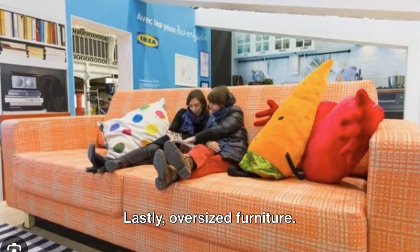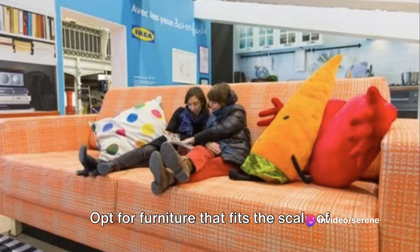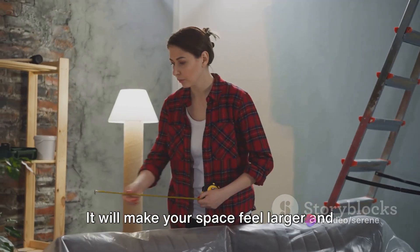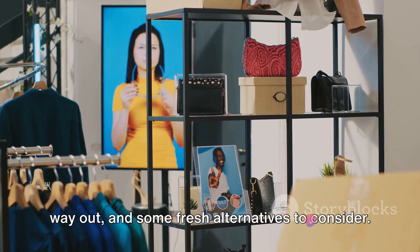Lastly, oversized furniture. While it might be comfortable, it's not always practical, especially in smaller spaces. Opt for furniture that fits the scale of your room — it will make your space feel larger and more open. So there you have it: four more design trends that are on their way out, and some fresh alternatives to consider.